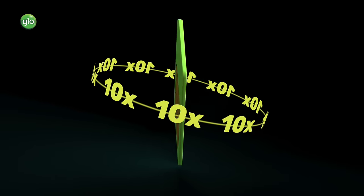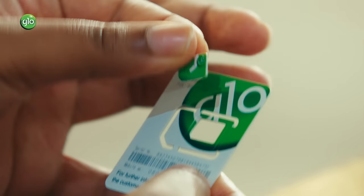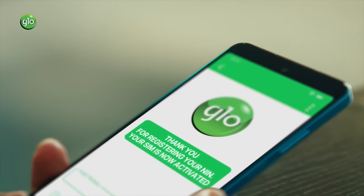Got no NIN? Visit the nearest NIMC office, get an NIN, and then link it to your Glow line. NIN registration is free, so reconnect with Glow today.